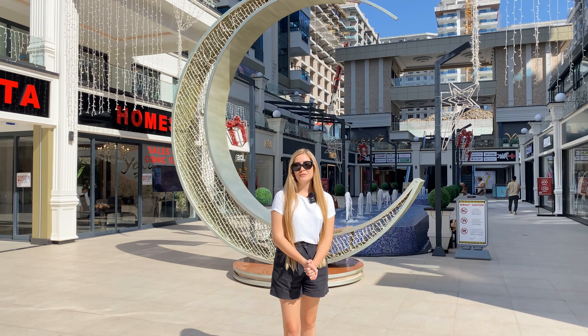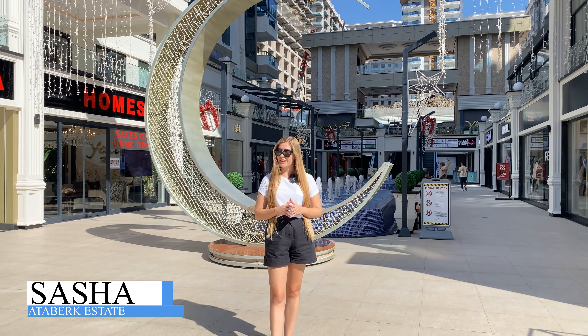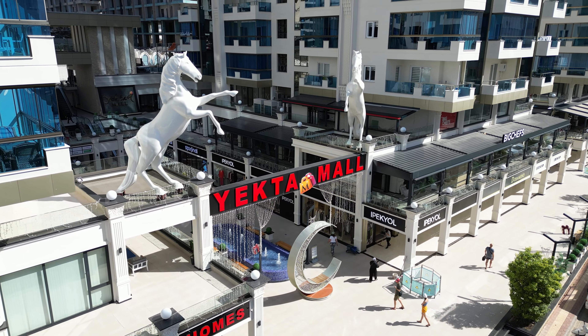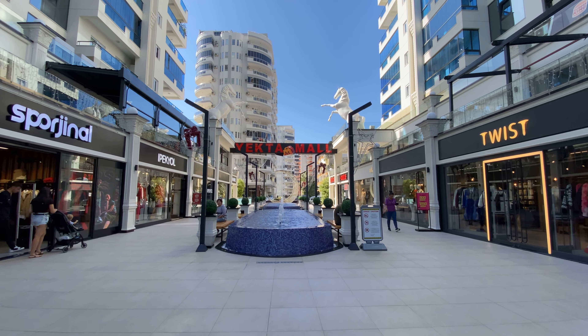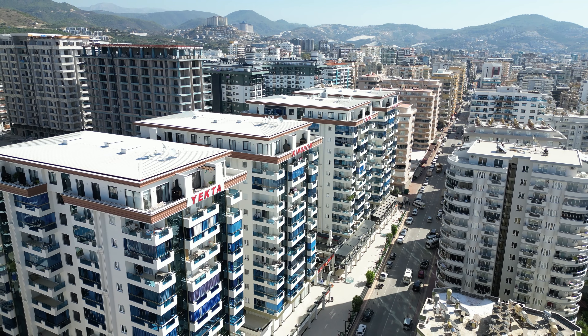Hello dear friends and welcome to Ataberk Real Estate YouTube channel. It's me Sasha and today we're located in this beautiful luxurious mall. We're here for a reason — in this mall, or actually in the complex which stands above the mall, we have a beautiful one-bedroom apartment for rent, perfect for your holiday. This location is probably the best in the city.